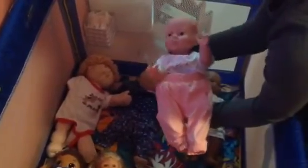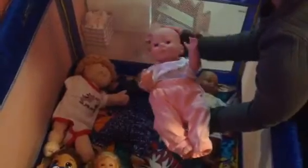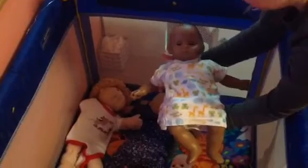Then we have Bella, and she is a little older than a year and a half, and she is wearing a really cute outfit. Then we have Reed, and he is almost 2, and he is an American Girl bitty baby. We have Lucy, and she is 2 and a half, and she is wearing a really cute outfit.